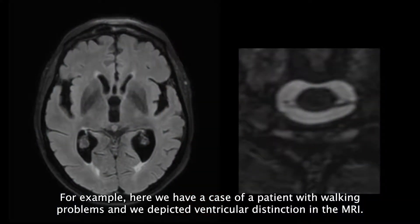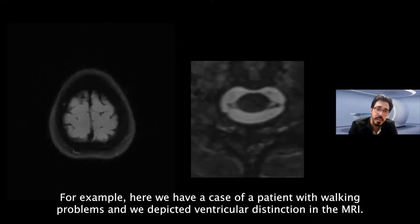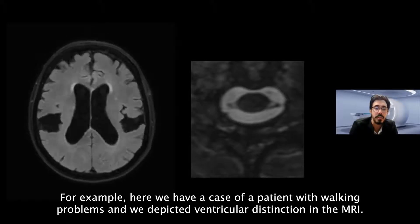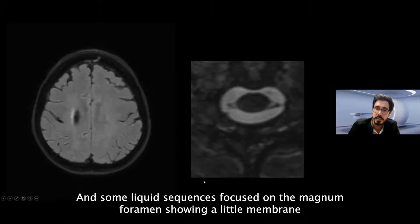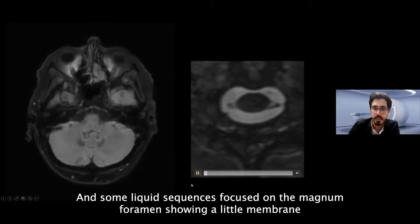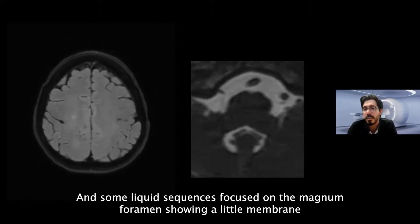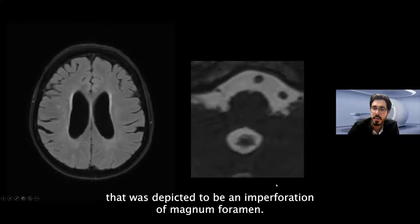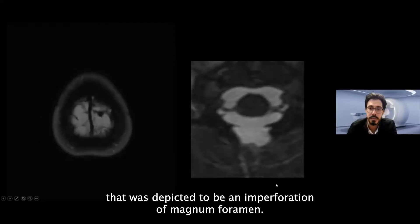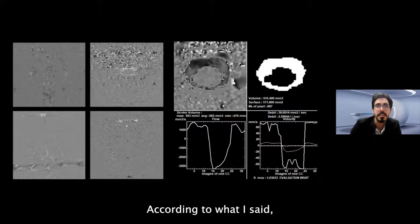For example, here we had the case of a patient with walking problems. We depicted ventricular distensions on MRI, and liquid sequences focused on the Magendie foramen showed a small membrane, identified as an imperforation of the Magendie foramen.